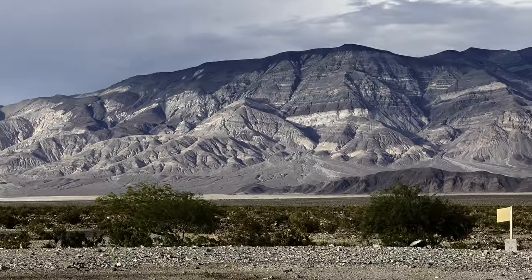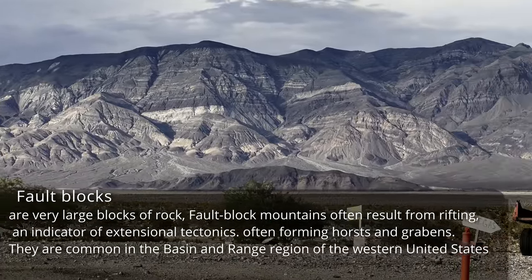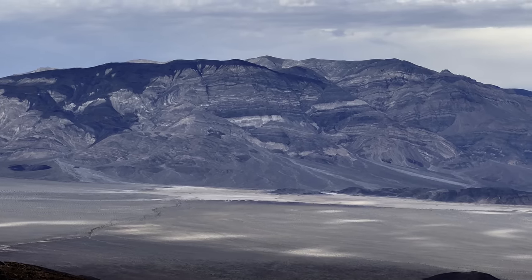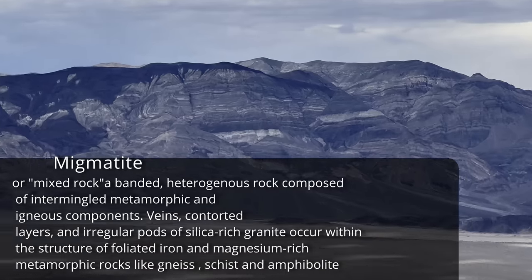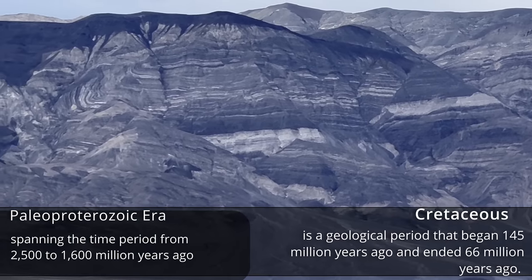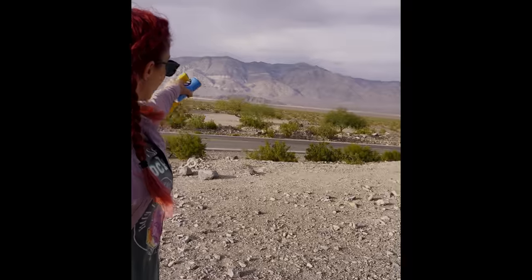Panamint Springs has a view of the Panamint Mountains. It's a short rugged fault block mountain range that runs about a hundred miles long, forming the western wall of Death Valley. The highest peak of the Panamint Range is Telescope Peak. The rock that we're looking at is amygdaloidal type and is highly metamorphosed. The thrust fault that controls this block system placed older Paleoproterozoic rock over younger Cretaceous rocks.